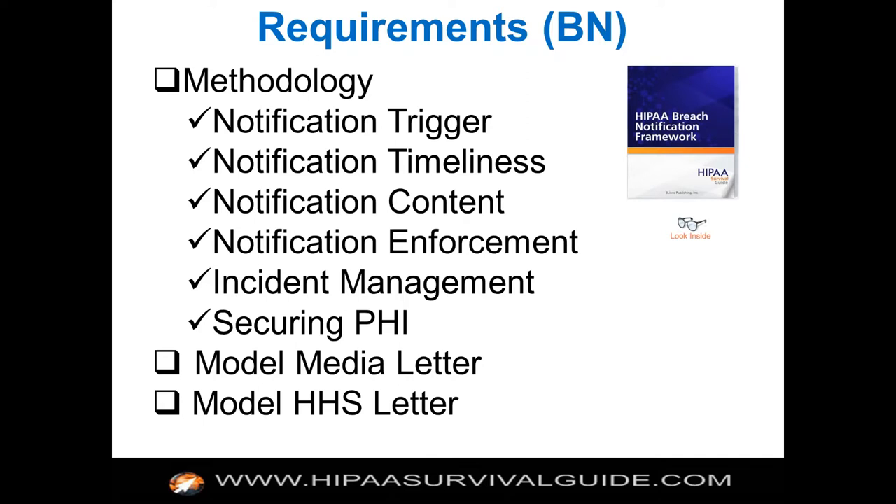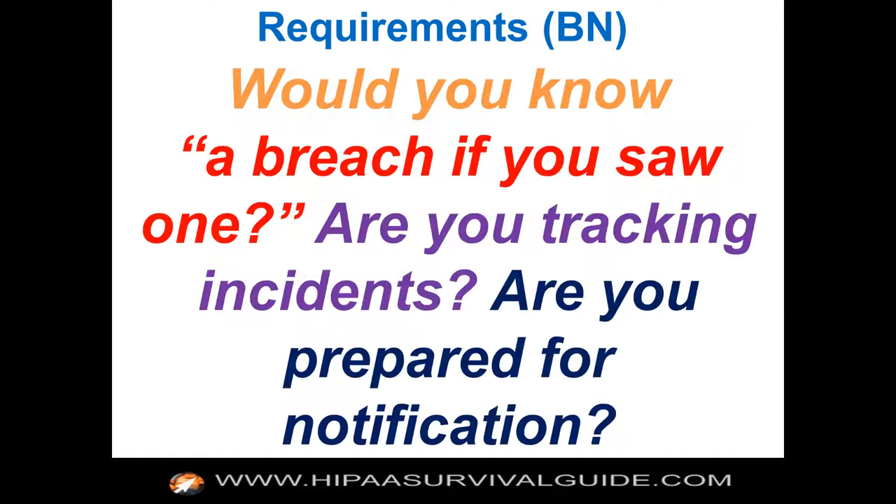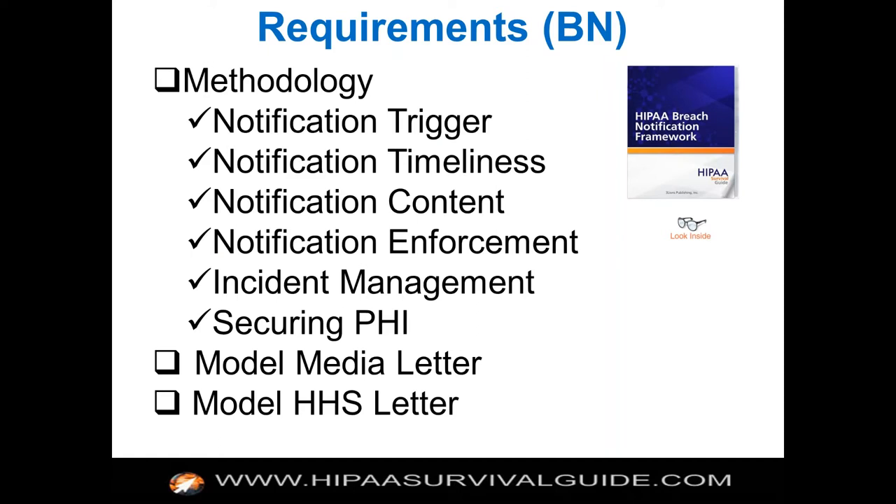For breach notification, we have a breach notification framework. Breach notification is kind of a horse of a different color, but we give you those preparedness things — a methodology that lets you know when notification is triggered, notification content, model letters, etc. That's how our subscription plan helps you meet the breach notification audit protocol requirements.